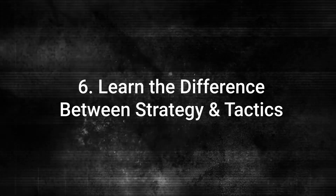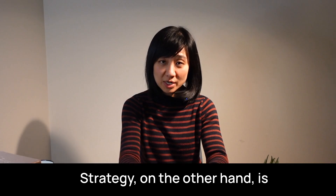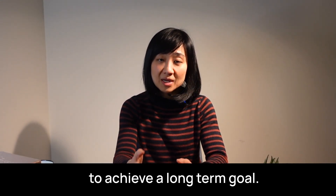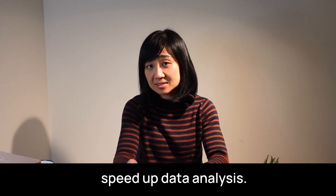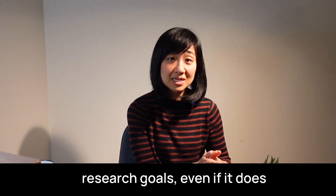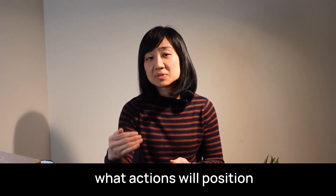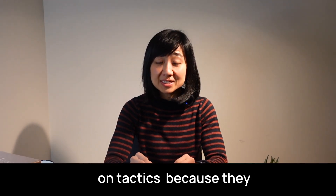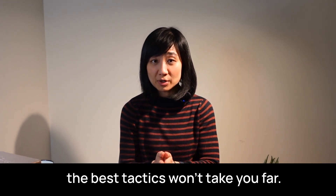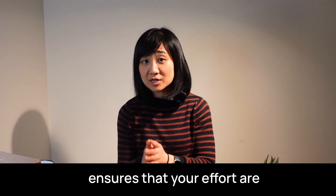Number six: learn the difference between strategy and tactics. Tactics are the small actions or hacks you use to get something done. Strategy, on the other hand, is the bigger picture — a thoughtful plan that considers the sequence of steps needed to achieve a long-term goal. For example, a tactic might be using a new tool to speed up data analysis. A strategy would be deciding to collaborate on a project that aligns with your long-term research goals, even if it doesn't offer immediate rewards. Strategy requires foresight — it's about understanding what actions will position you for success in the future. Many people focus too much on tactics because they offer immediate gratification, but without a clear strategy, even the best tactics won't take you far. Always ask yourself: am I being tactical or strategic? Both are important, but strategy ensures your efforts are aligned with your long-term vision.